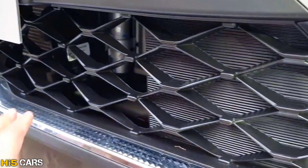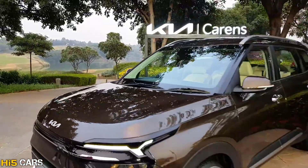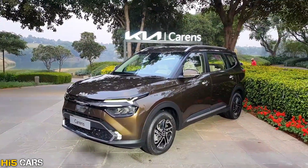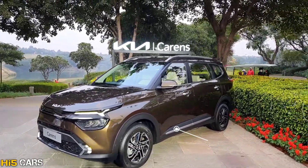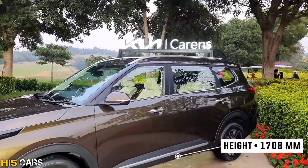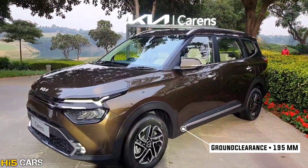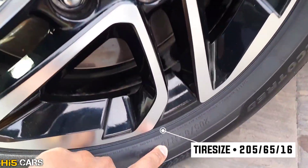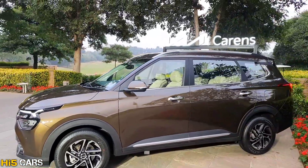The Tiger Nose blacked-out grille features the new redesigned Kia logo. Moving to the side, this car's dimensions are: 4540mm length, 1800mm width, and 1708mm height, with a 2780mm wheelbase. There is 195mm of ground clearance, and the tire size is 205x65 R16 inches.